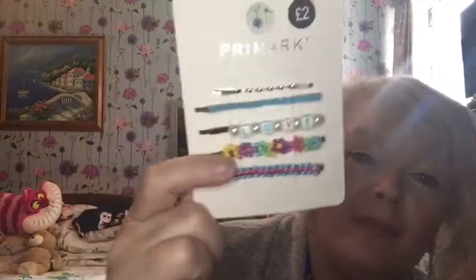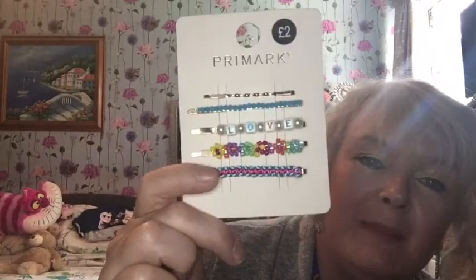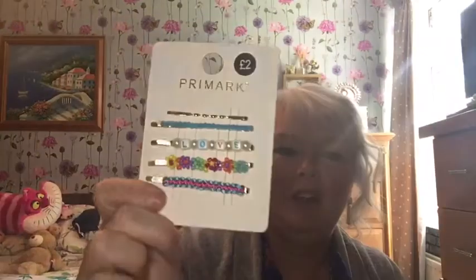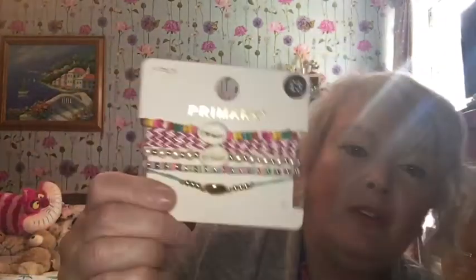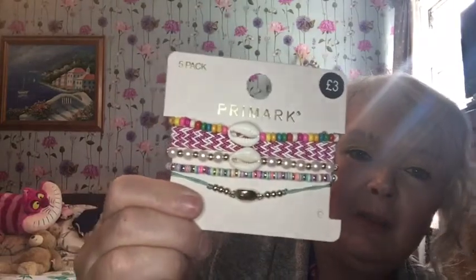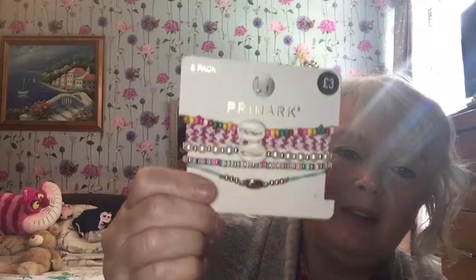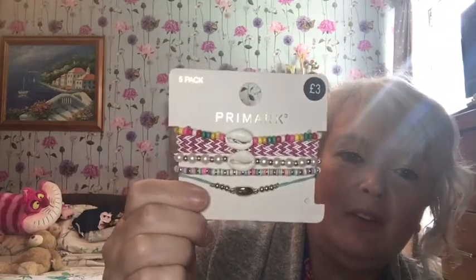One of them has 'love' written on it, there are blue beads, really pretty beads on another, and for two pounds you cannot be robbed — such great value. Then these ones are bracelets with different fastenings — some you tie and some have clasps. I love the shell bits on them, the beaded elements, and the colors. I think those are really cute for summer.